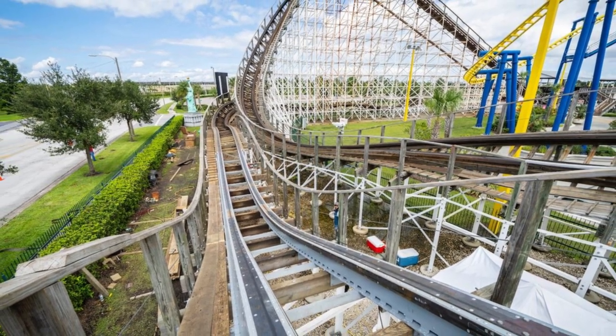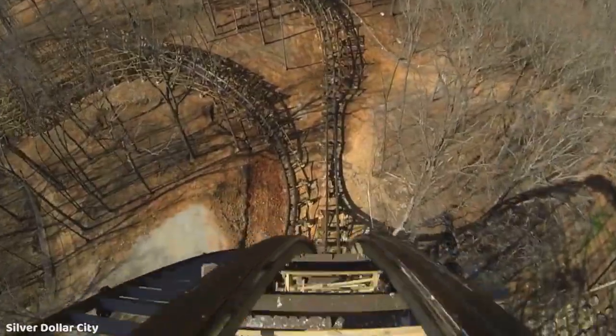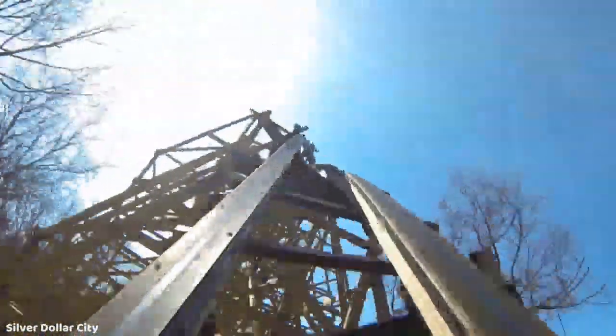Just two years after the debut of New Texas Giant, Outlaw Run would make its debut in March of 2013 at Silver Dollar City. This was the first of four RMC Topper Track models that would be built in just a four-year span.